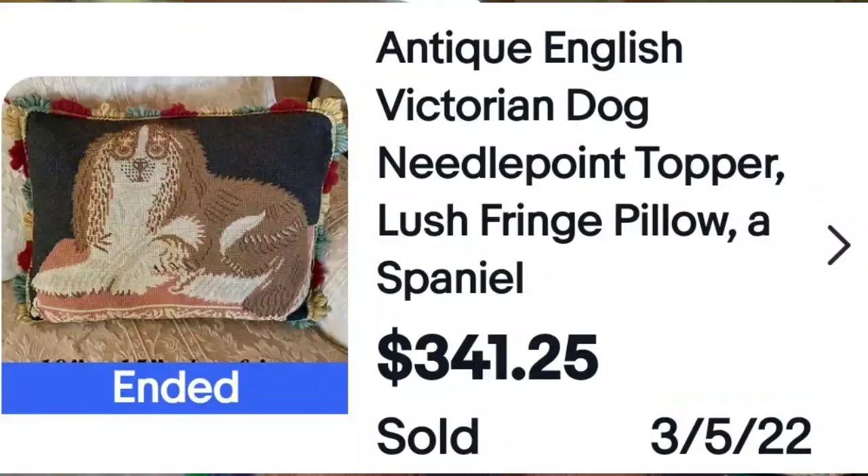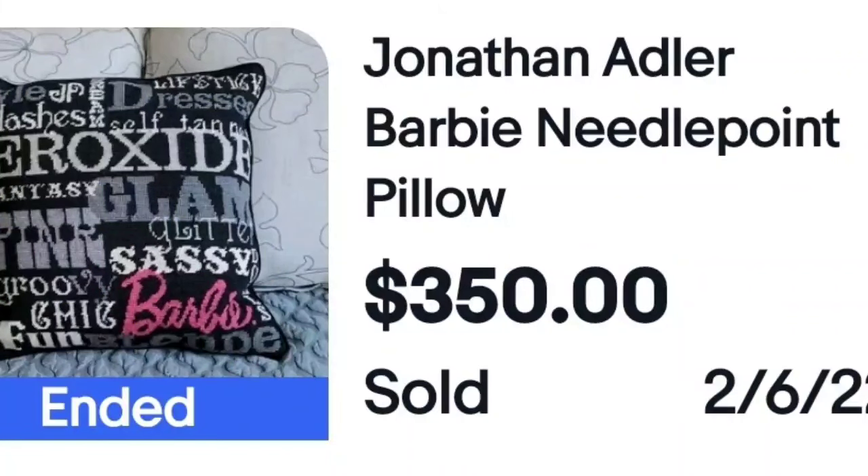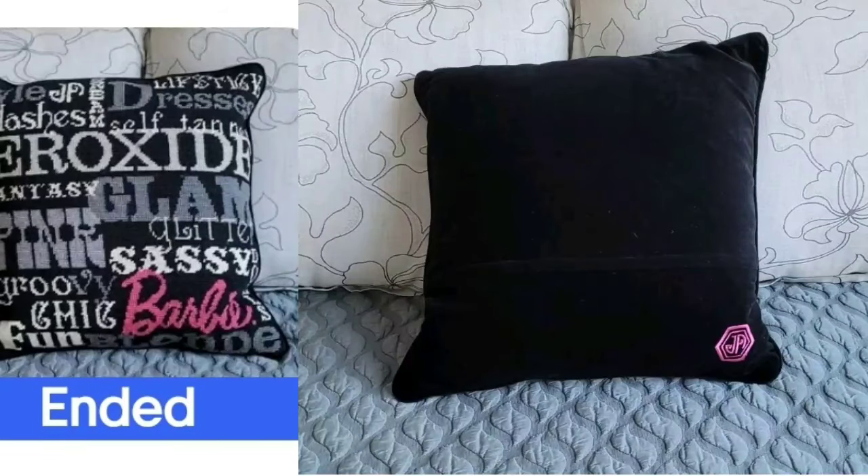This is Jonathan Adler — I have not seen or heard of his pillows before, though I'm familiar with his ornaments and figurines. I didn't know he made pillows. His Barbie pillow sold for $350. Here is the back — you can see the 'JA' monogram for Jonathan Adler. I'll show you another Jonathan Adler in a couple of minutes with a closer look at that JA mark.